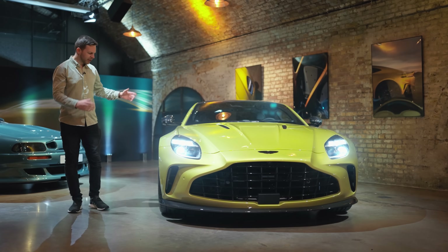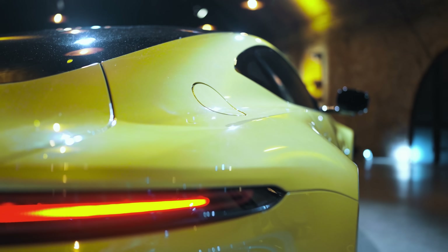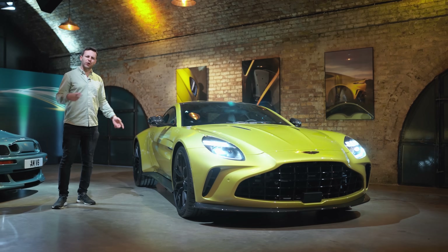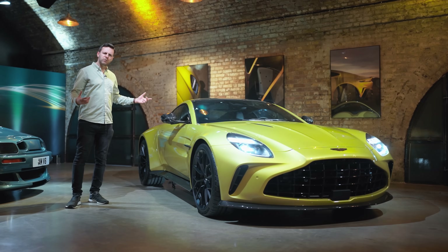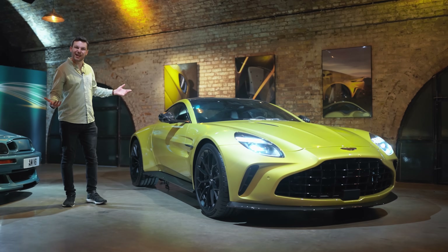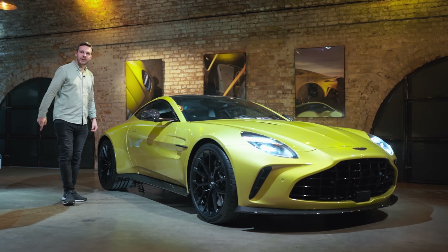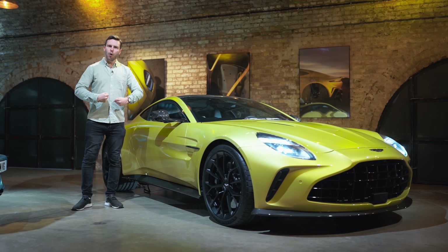There's obviously a family resemblance to the DB12, but because this is shorter overall and 30mm wider across the back than the old Vantage, it's got a different character about the look of it. Should we do the James Bond analogy? If a DB12 is Pierce Brosnan, this is Daniel Craig — same suit, but more hench.